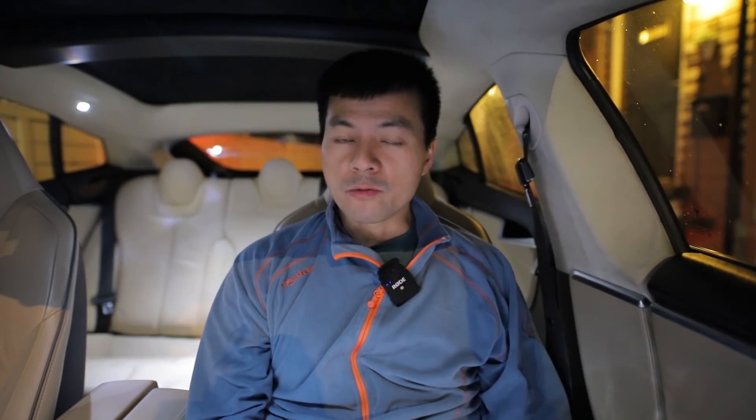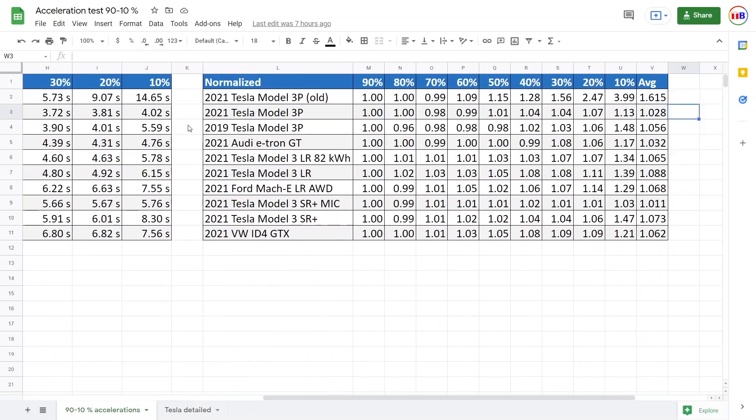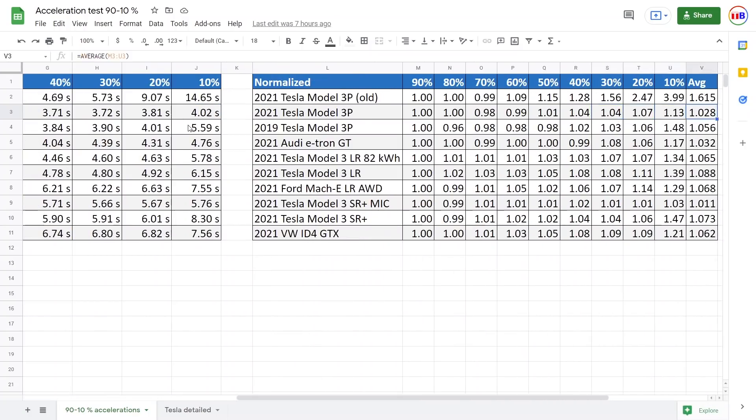We're back home now so I'm going to show you the results. Here you see the old data — it's not the same car but it's the old software from the previous winter — and you can see the problem: the acceleration became worse and worse the further down the state of charge you came. Versus now, which is way more consistent — it's actually slightly faster even at the end. I'm not sure why, maybe the tires heated up or the ground was less wet. Super consistent. And then you can see this normalized view where the first launch is defined as 1.0 and all the others show how much slower the car is accelerating.